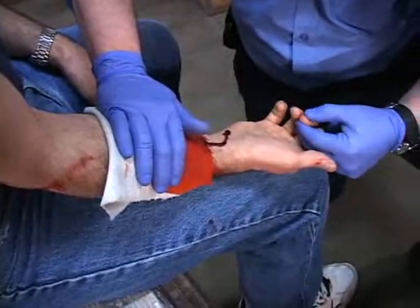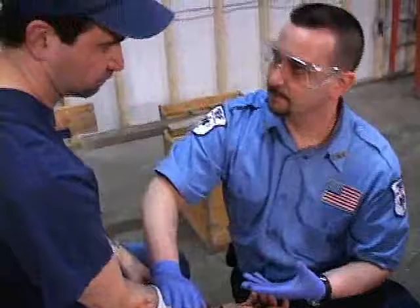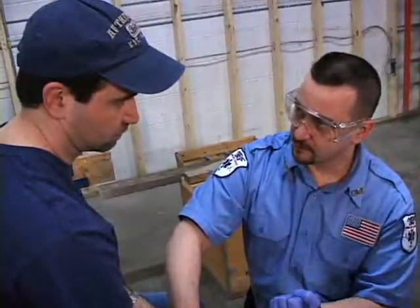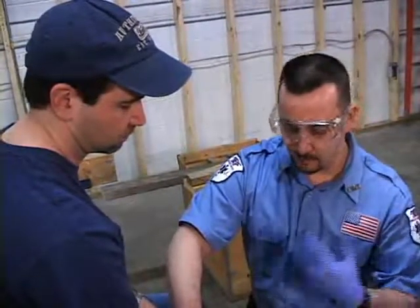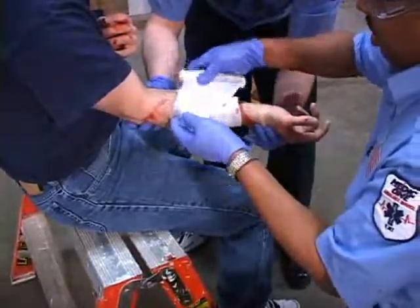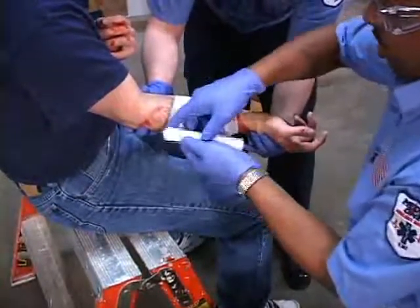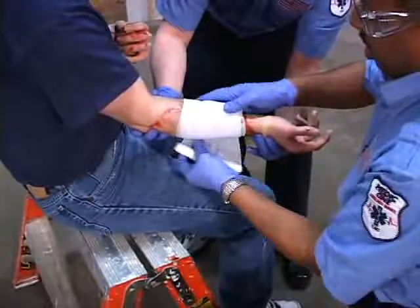I'm going to check your capillary refill, make sure you've got good circulation. Can you wiggle your fingers for me? Wiggle your fingers like this. Does that hurt you at all? Got no other cuts anywhere else. What we're going to do is we're going to bandage you up. We're going to put a pressure dressing on it to control your bleeding so it doesn't bleed anymore. And we're going to take you to the hospital — it looks like you're going to get a couple stitches.